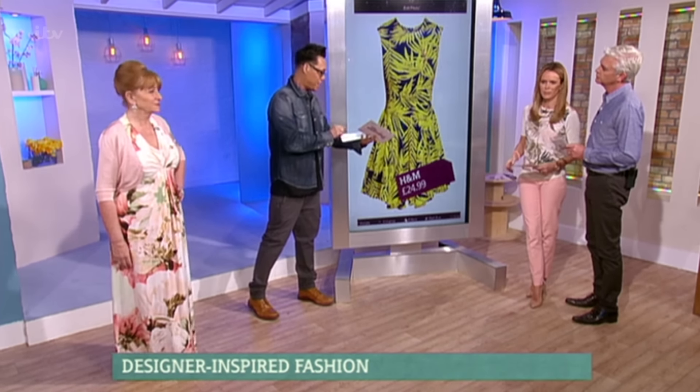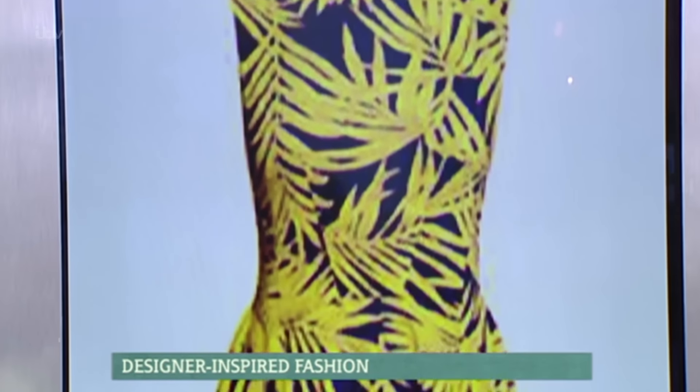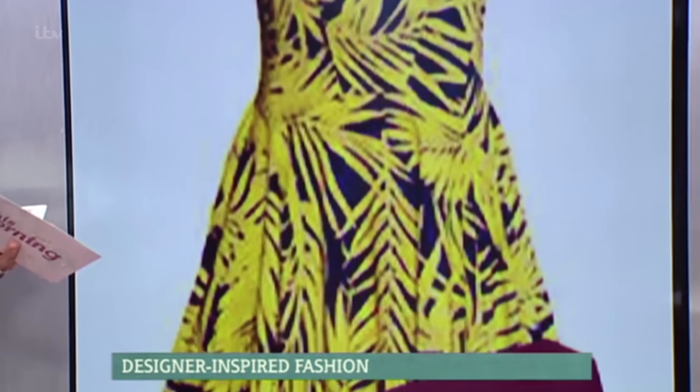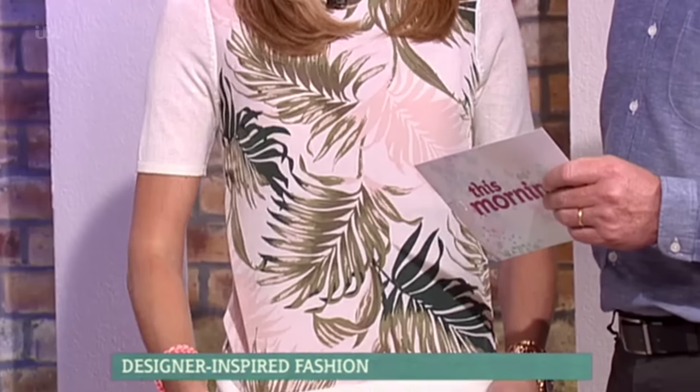There's loads of other floral things on the high street as well, so we'll see here. There's this gorgeous dress from H&M at £24.99 — loving that. This is a floral print, but it's called a palm print because what we've done is taken the flowers off; we're using the leaves instead. Just a modern take on floral, really flirty, really flippy, great to wear — exactly what you're wearing just there, Amanda — just leaves. Most definitely.